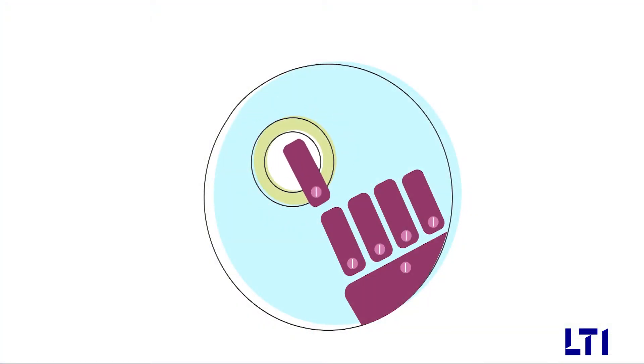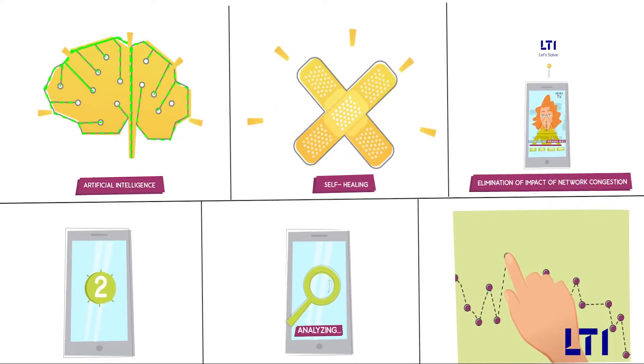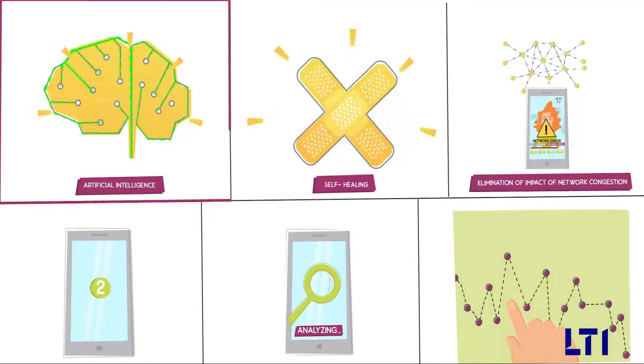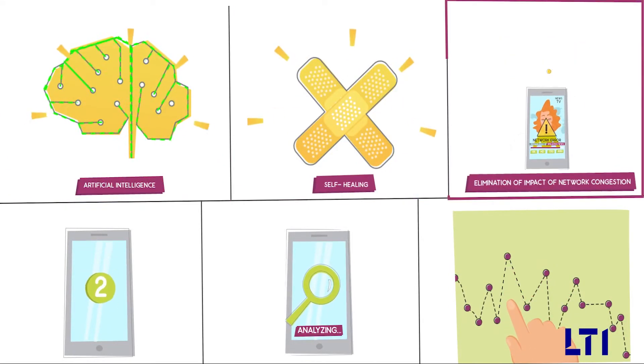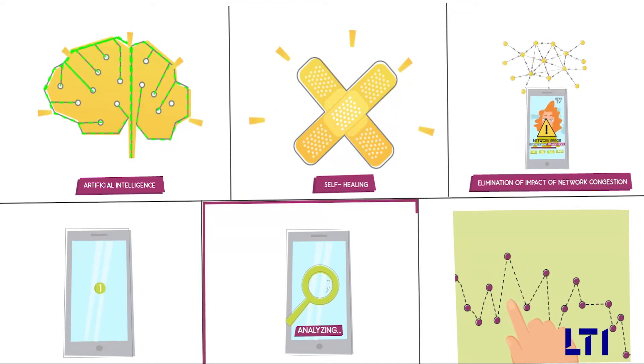And it's all automated with no need for any human intervention. A quick recap on what L&T Infotech Streaming Delivery Platform provides: artificial intelligence, self-healing, elimination of impact of network congestion, double-check the quality of service, analysis of quality of service, and management of peaks and lulls.